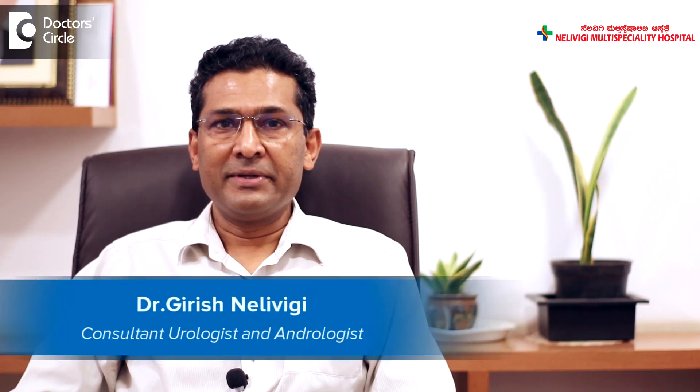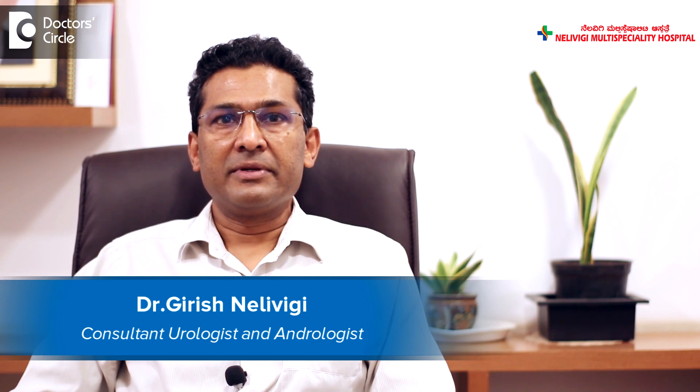Hello, I am Dr. Girish Nelvigi. I am a urologist from Nelvigi Multi-Specialty Hospital, Balandoor, Bangalore.